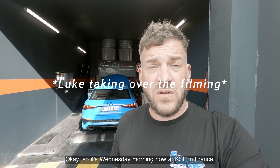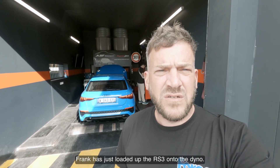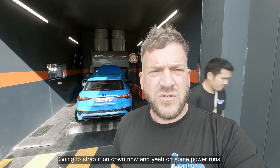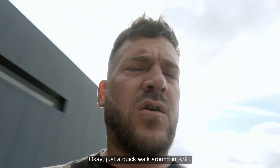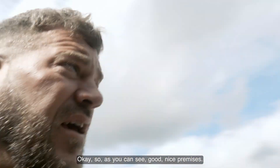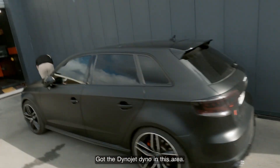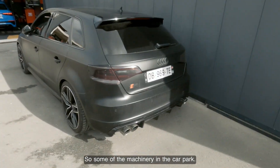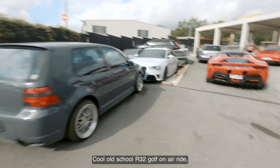So it's a Wednesday morning now at KSF in France. Frank has just loaded up the RS3 onto the dyno. Going to strap it down and do some power runs. Just a quick walk around KSF — some good, nice premises. Got the Dyno Jet dyno in this area, and some of the machinery in the car park. Cool old school R32 Golf on Air Ride. Ferrari SF90 — quite a rare piece, really really nice.